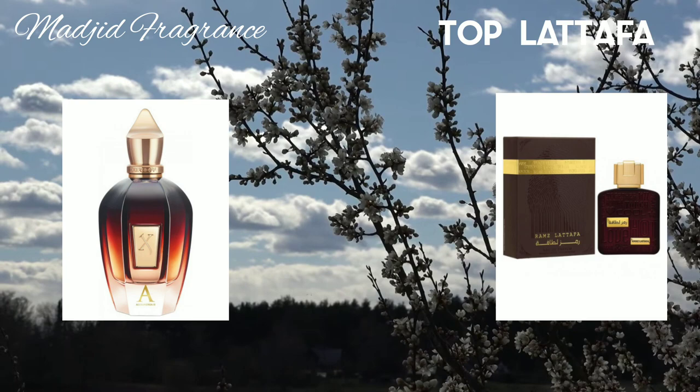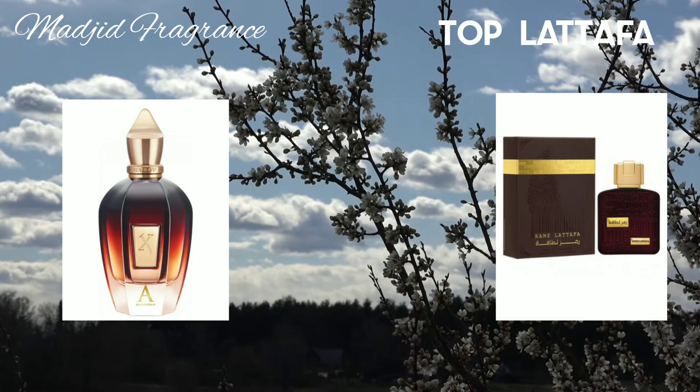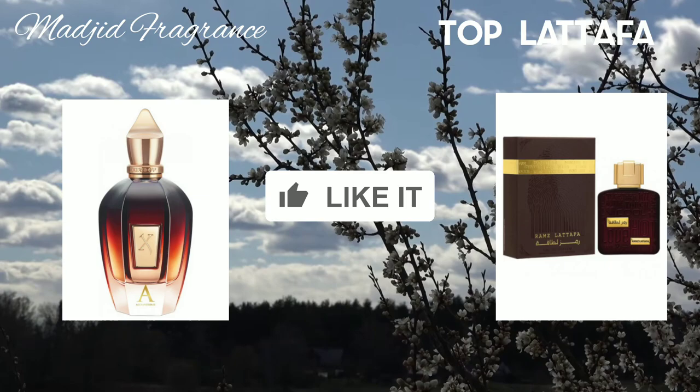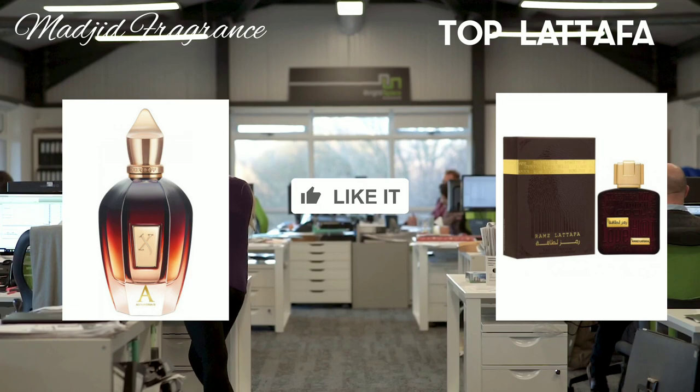Aromas Latafa Gold also features vanilla, white flowers like jasmine, and patchouli. It is a really beautiful scent that must be owned by fragrance collectors. It has eternal longevity with enormous sillage.